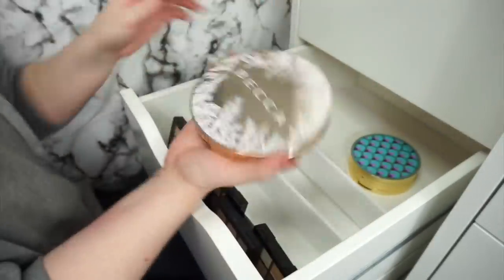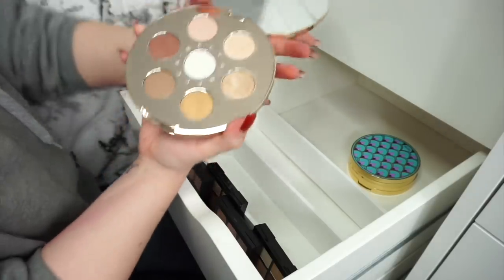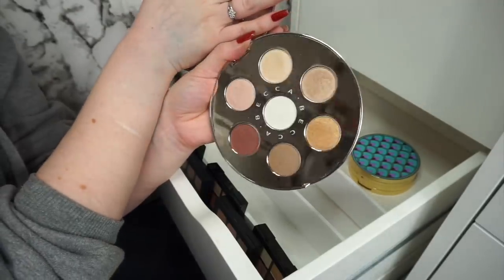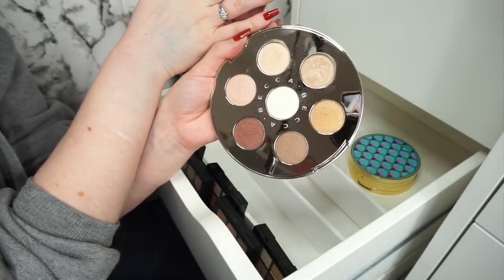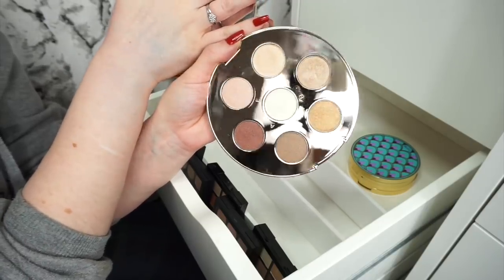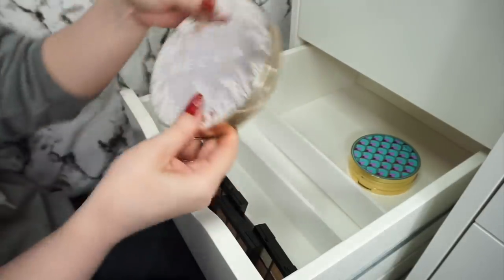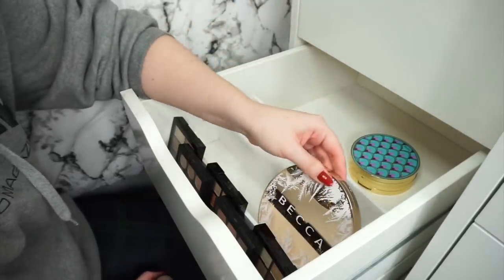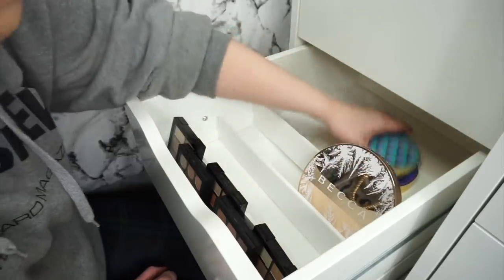We have this big gigantic palette by Becca — probably the most pointless eyeshadow palette I have in my collection. The size of this palette and it has like what, seven shades in it and they're all shimmers. So you're very limited to the looks you can create with it. But still it's a very pretty palette — I did save up to buy it so I'm going to keep it.